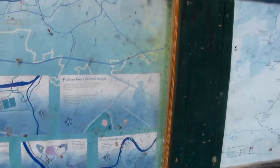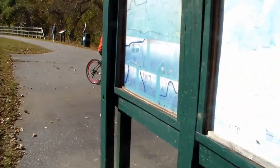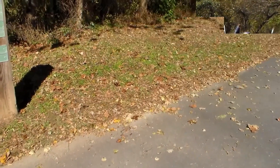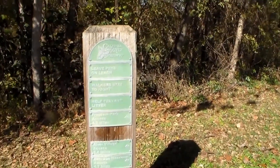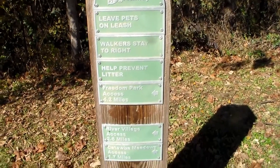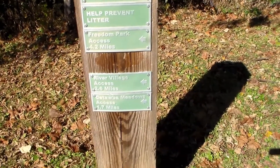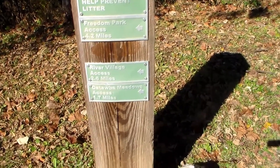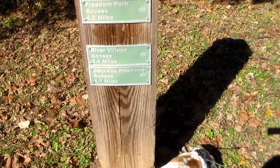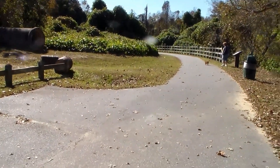I can see other people down here riding bikes. The sign reads: Catawba River Greenway — Freedom Park access 4.2 miles, River Village 2.6, Catawba Meadows access 1.7. Looks like everything starts down that path there, so that's what we're gonna do and see what happens.